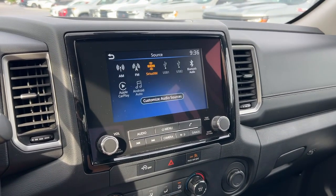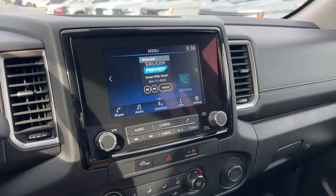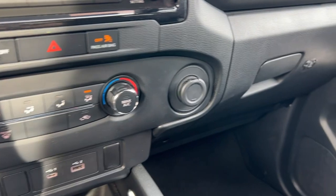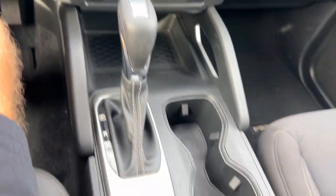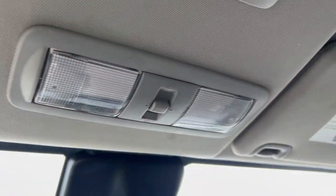It's got a backup camera. Down below that you've got your heating and air conditioning controls, a 12-volt outlet, two USB ports, gear selector, cup holders, and a storage tray right there. And then up above you have your dome lights.